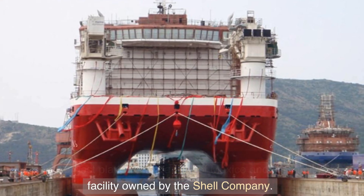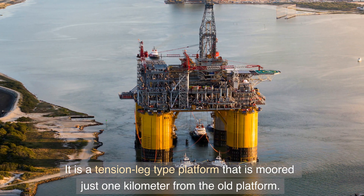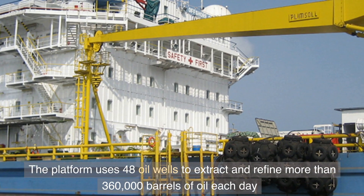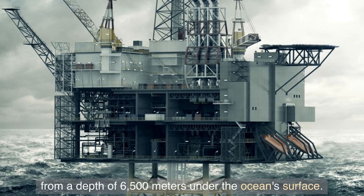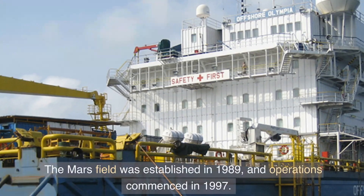It is the largest platform in the Gulf of Mexico and the seventh largest facility owned by Shell. It is a tension leg type platform located more than one kilometer from the old platform. The platform uses 48 oil wells to extract and refine more than 360,000 barrels of oil each day from a depth of 6,500 meters under the ocean's surface.